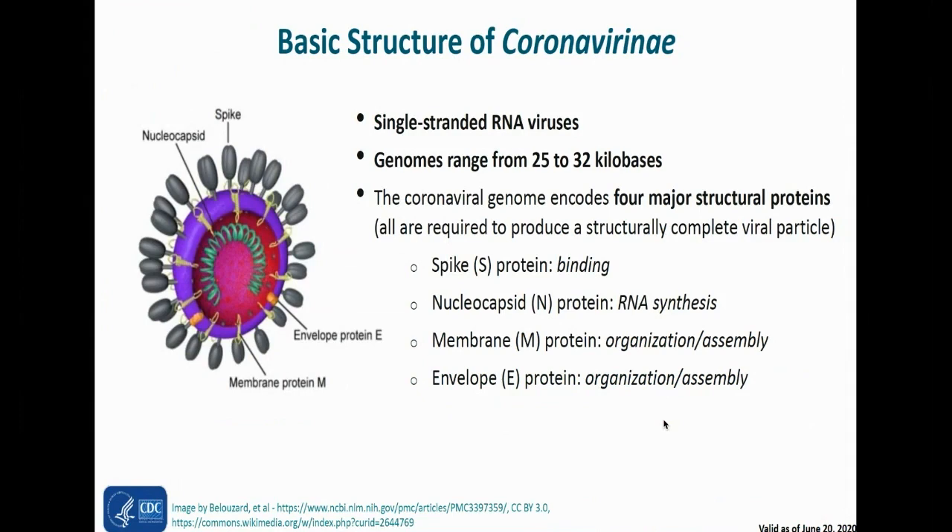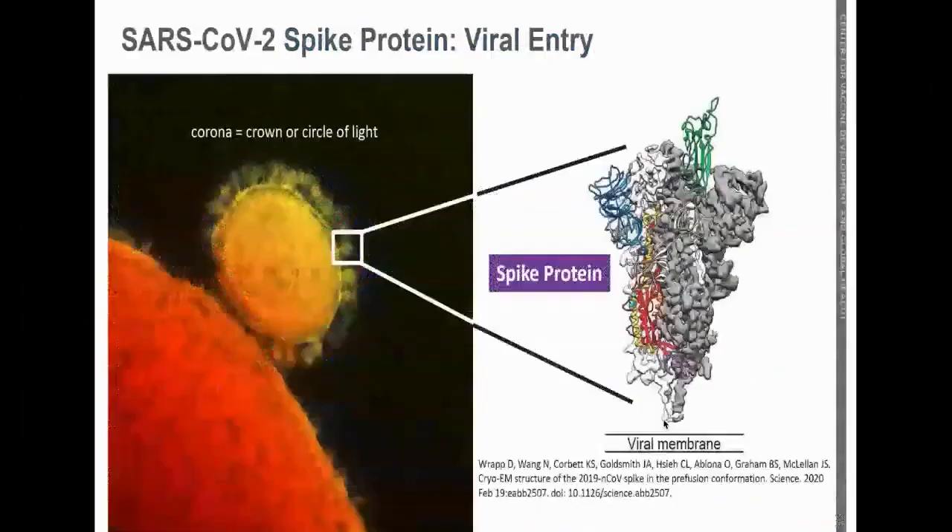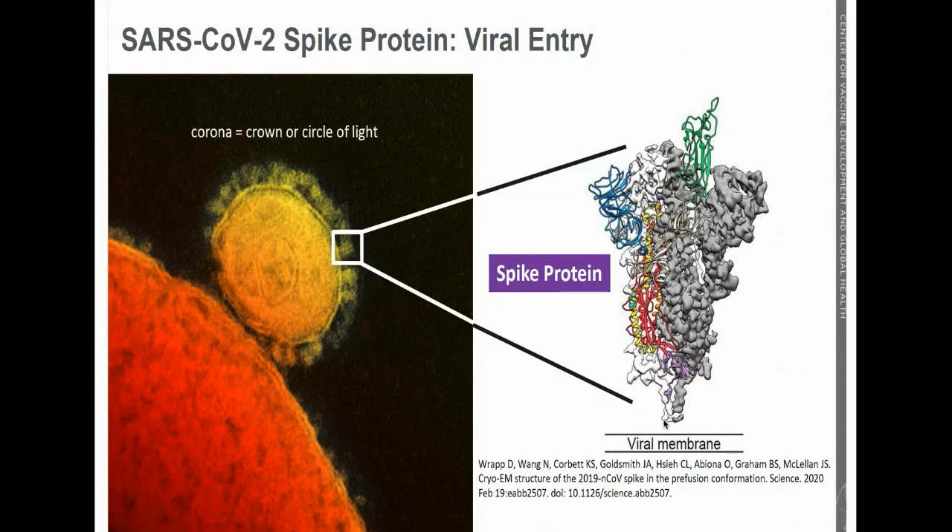The other three proteins are the nucleocapsid protein, which is associated with the virus's genome, the membrane protein, and the envelope protein. It's the spike protein that you're interested in. This shows a picture of the virus, which is called a coronavirus because it looks like a crown.